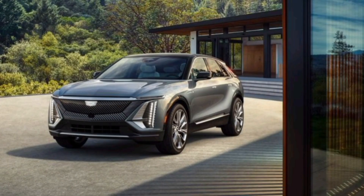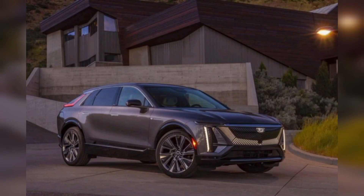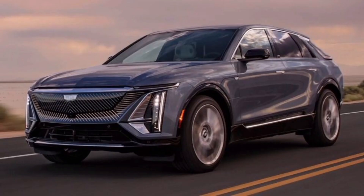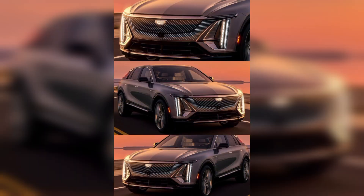The Cadillac Lyric 2023 is most famous for its beautiful exterior body and its front side. It has a beautiful luxury look from the front. This car comes with four opening doors and five comfortable seats. You can use this car for personal and family purposes.